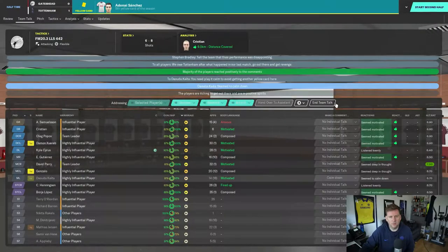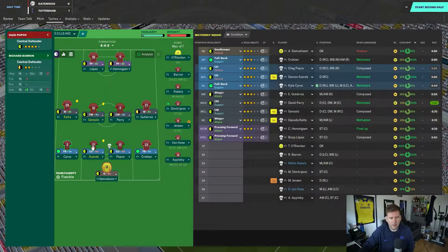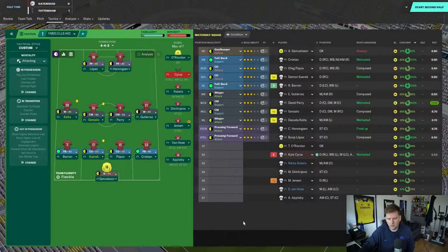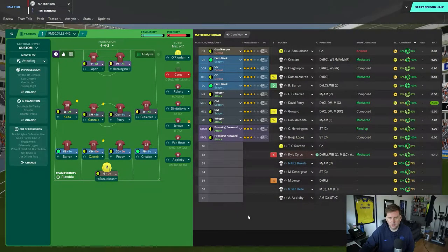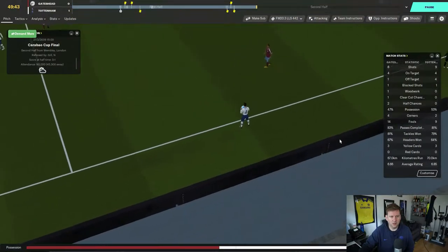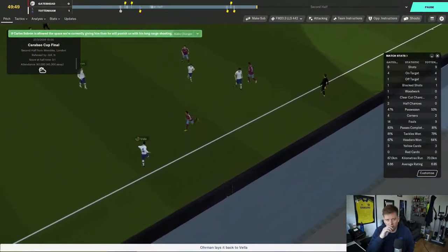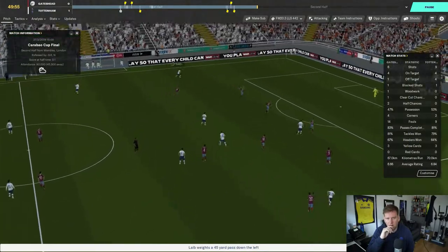Another header goes across goal. Looking at ratings — Gutierrez and Cyrus are shocking. Baron comes on for Cyrus. Gutierrez has got about 20 minutes to sort his ideas out. Lopez up front isn't doing anything either. We're 1-0 down in the Carabao Cup final going into the second half.